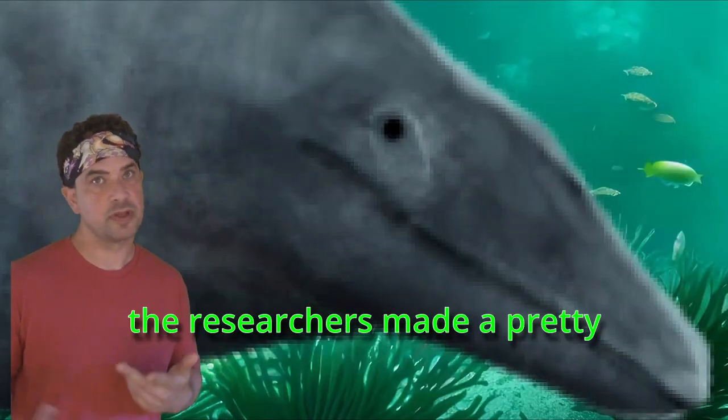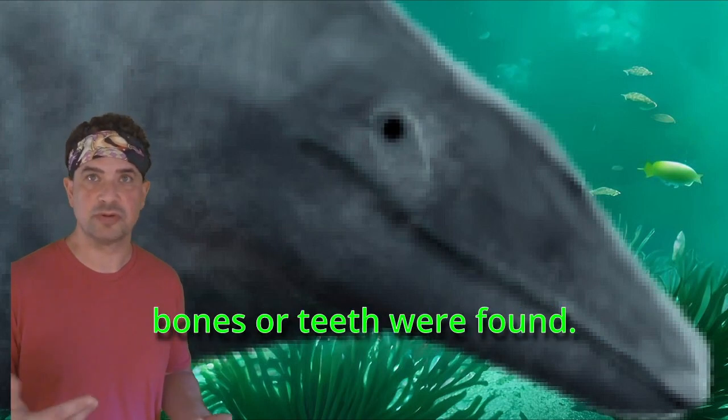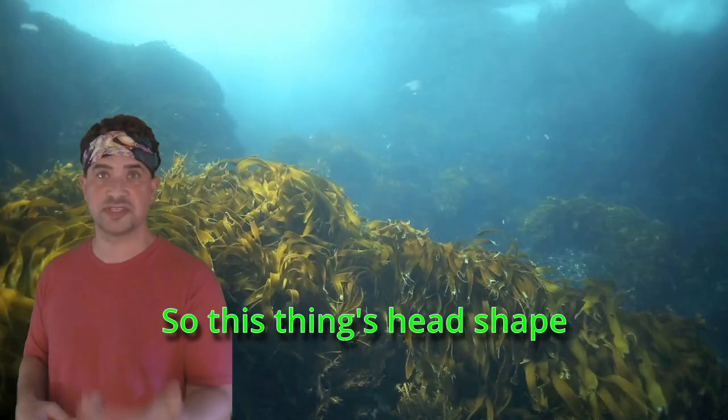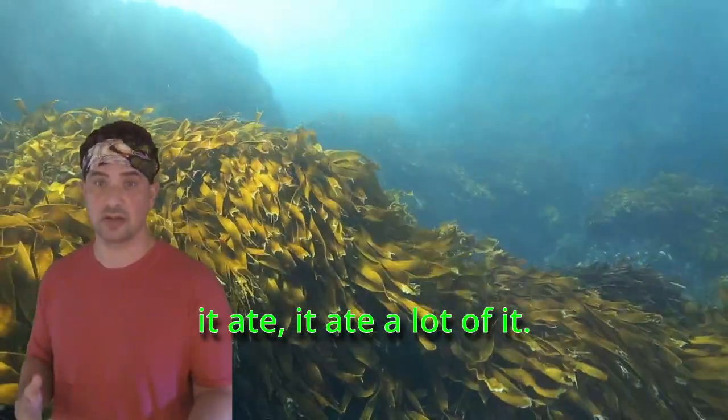Getting back to the head shape, the researchers made a pretty good guess, but ultimately it's still a guess because no cranial bones or teeth were found. So this animal's head shape and what it ate are completely unknown. But we do know that whatever it ate, it ate a lot of it.